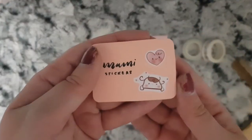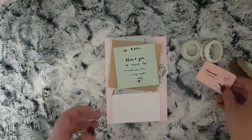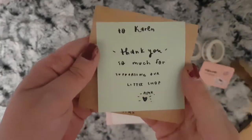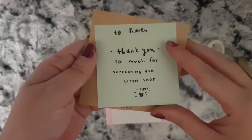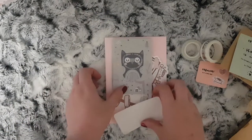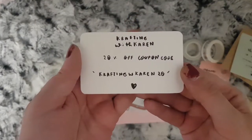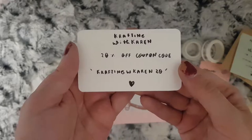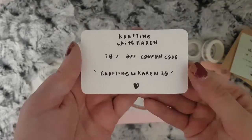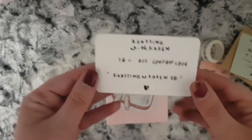This is a little card with the shop name on it. I also have a thank you note, and a coupon code that I can share with you, which is CRAFTINGWCAVERN20 for 20% off. I'll also have this in the description box below for you.